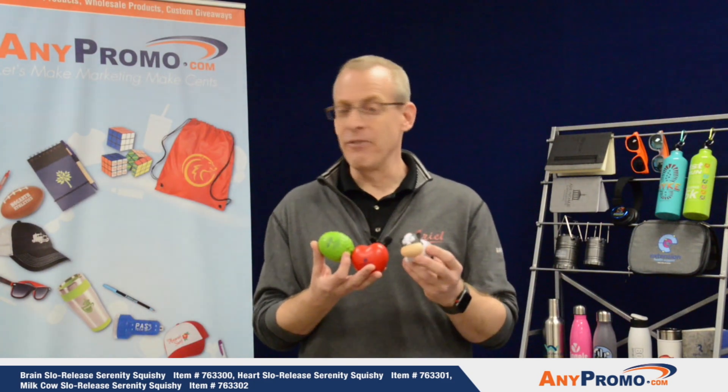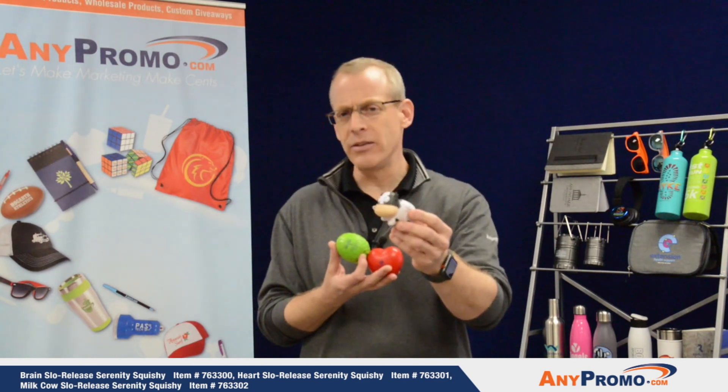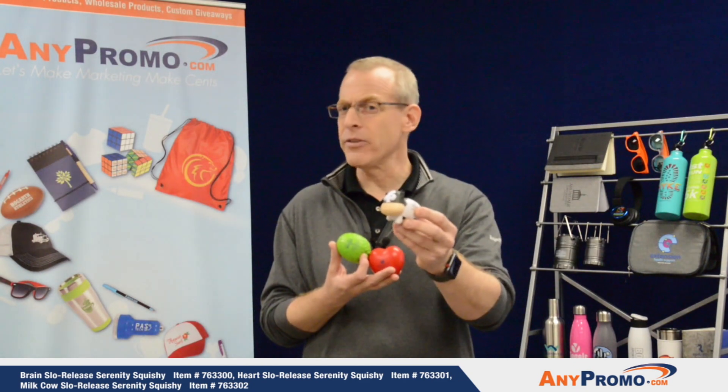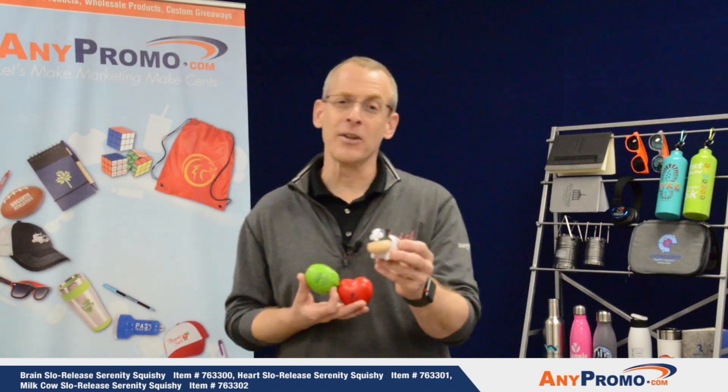But one product that I like to have fun with is the cow. And why, and who would use a cow? Do you ever think about real estate agents? All their clients are moving. Make sure you reach out to any promo for your sample and quote today.